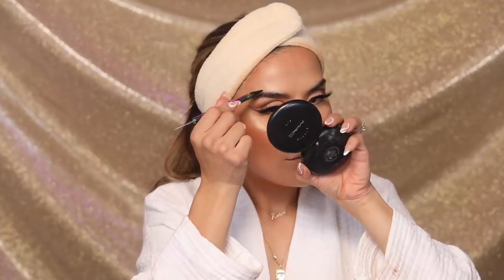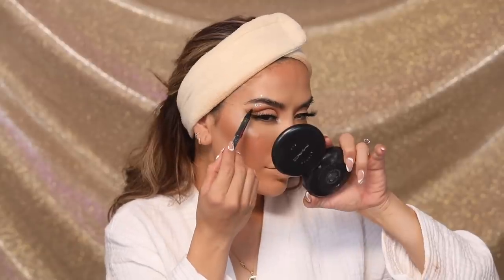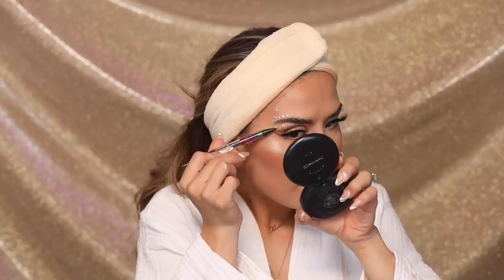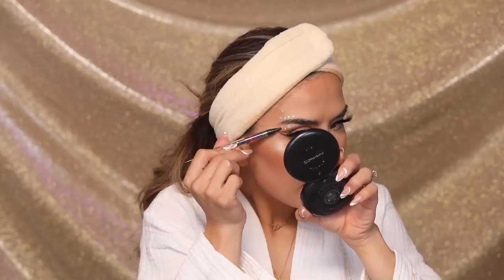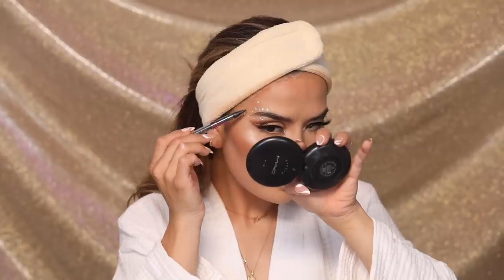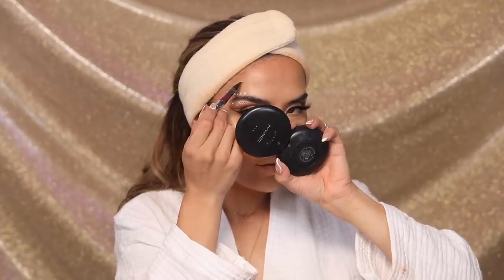Moving along, we're going to go ahead and now apply the smaller ones — one on the brow bone and then one above the brow bone. There we go for the gem application, so I'm going to go ahead and do this side off camera since you guys already kind of got an idea of this, and come back to finish off the lips and show you guys the finished look.